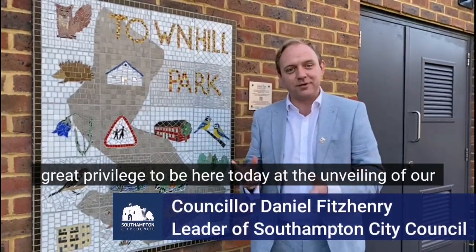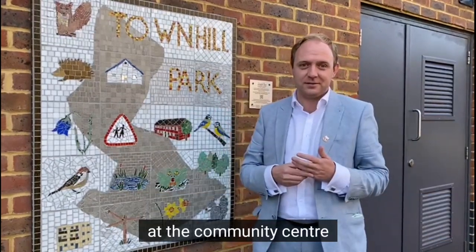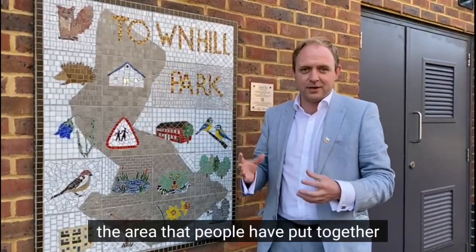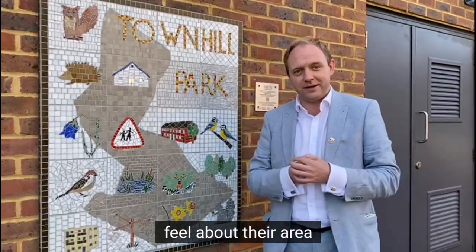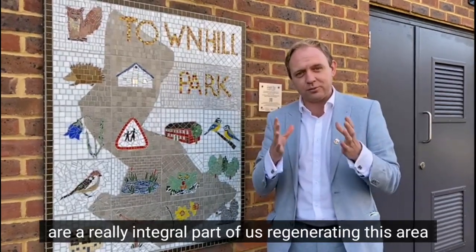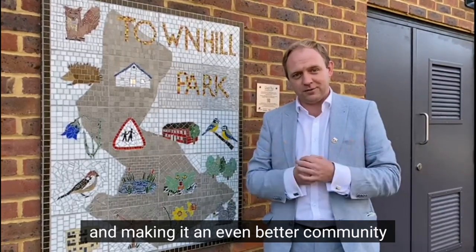I'm Councillor Daniel Fitzhenry and it's a great privilege to be here today at the unveiling of our great mosaic representing Townhill Park at the community centre. This mosaic is made of pieces from all the different parts of the area that people have put together, crafted by the great Will Rosie, to exemplify all the things the community feel about their area. SO18 and all of the local residents are a really integral part of us regenerating this area and making it an even better community.